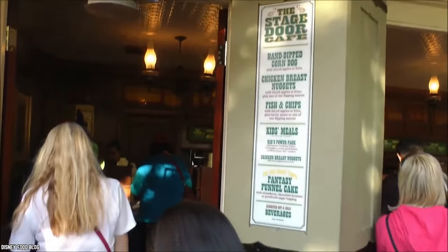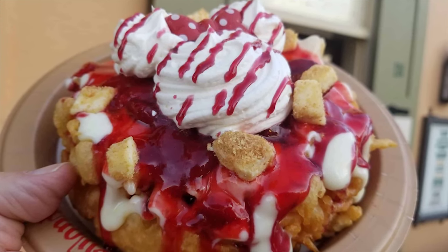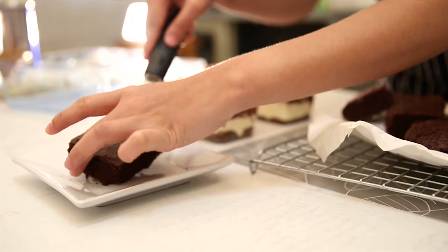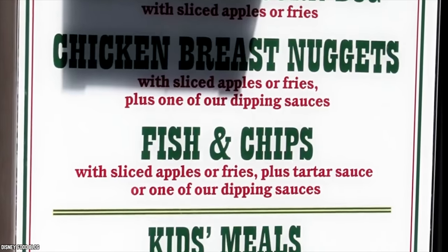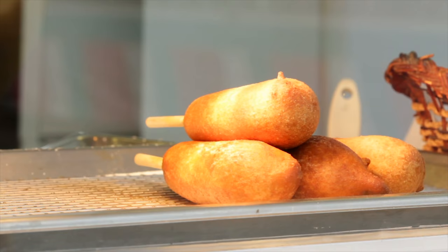Stage Door Cafe also serves seasonal funnel cakes with a variety of seasonal or occasion-specific toppings, like apple pie, strawberry cheesecake, or chocolate brownie topping. Other popular items at the cafe are their chicken nuggets, fish and chips, and corn dogs.